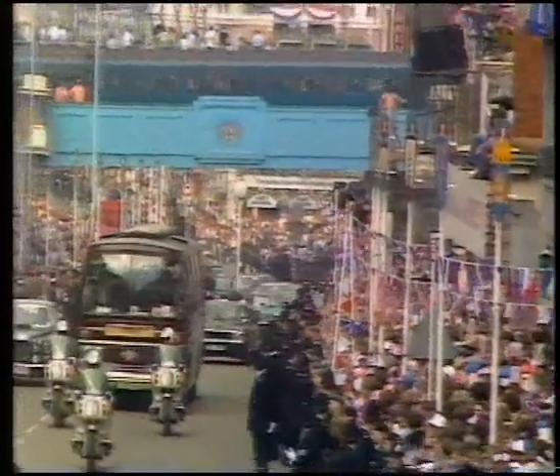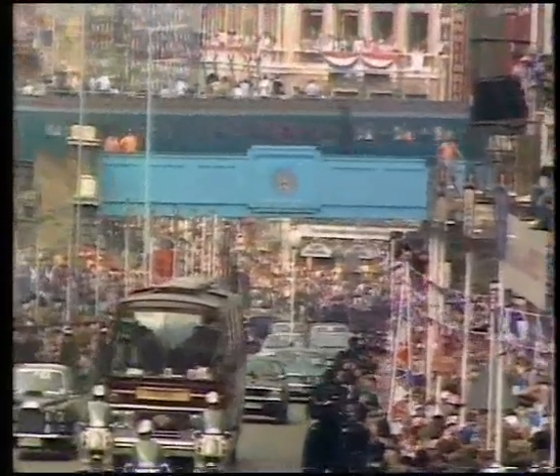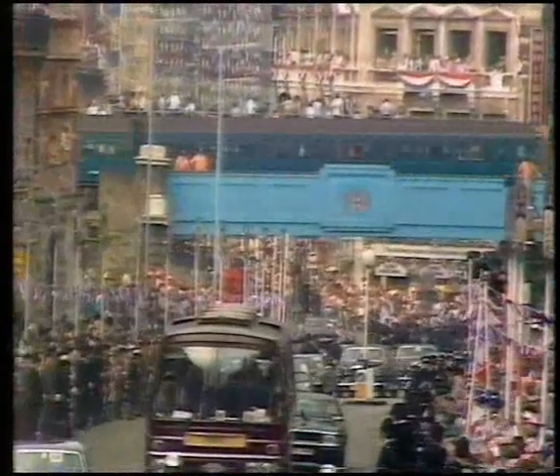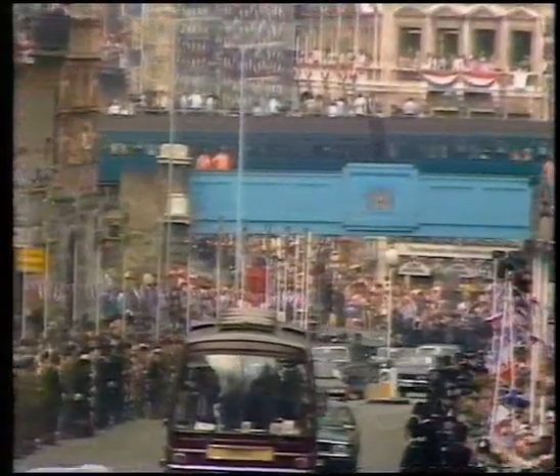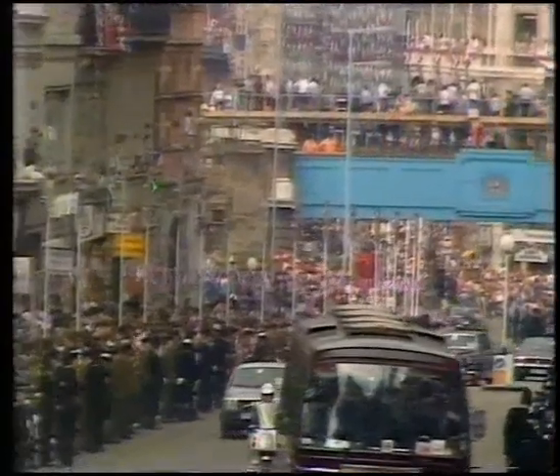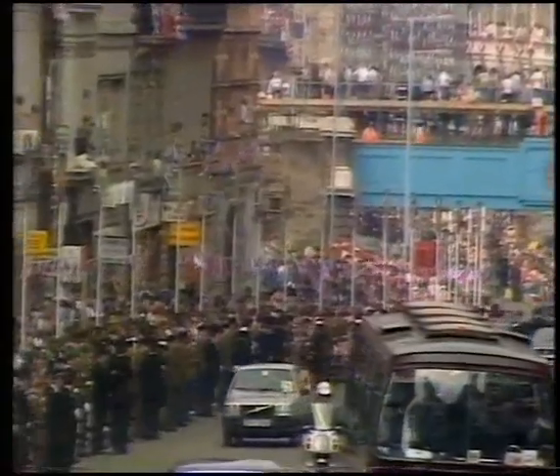Coming up under Ludgate Hill there with a few late arrivals. Everyone with their flags waving, the bunting out, and of course all waiting now for the main event of the day.